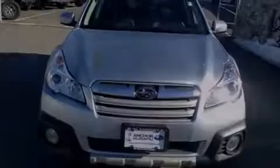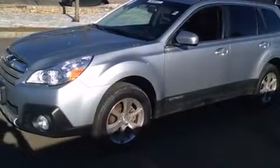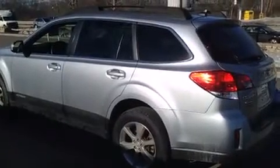Sensibility and practicality define the 2014 Subaru Outback. With less than 10,000 miles on the odometer, you can be confident that this pre-owned vehicle will provide you reliable transportation.